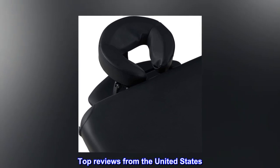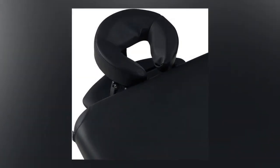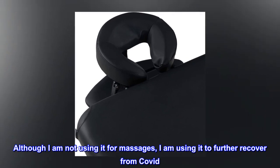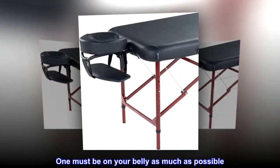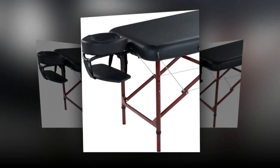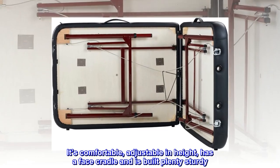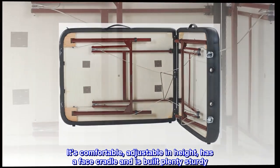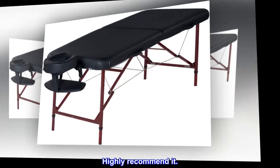Top reviews from the United States. Great Massage Bed and Table. Although I am not using it for massages, I am using it to further recover from COVID. One must be on your belly as much as possible. This massage bed works great. It's comfortable, adjustable in height, has a face cradle, and is built plenty sturdy. Highly recommend it.